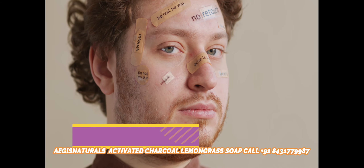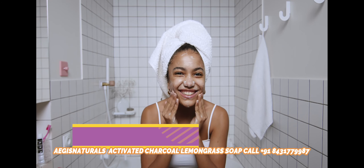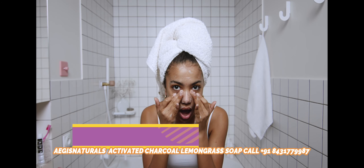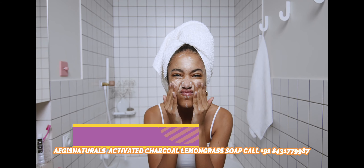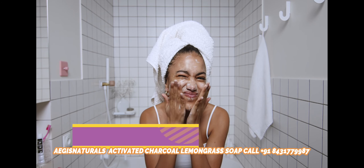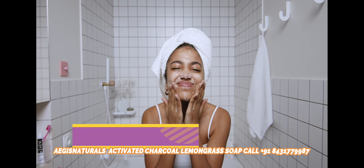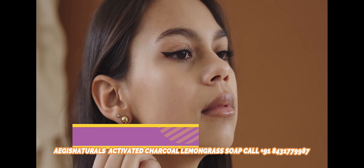Reduces Pore Size: If you tend to spend a lot of time outdoors in the smoke, dust, and pollution, you might notice dirt settling over your pores, making them more noticeable and enlarged in appearance. After a certain period, these pores can be seen clearly on the face. Charcoal Soap is the best solution for this — it not only extracts the dirt and grime but also treats clogged pores and reduces their size.